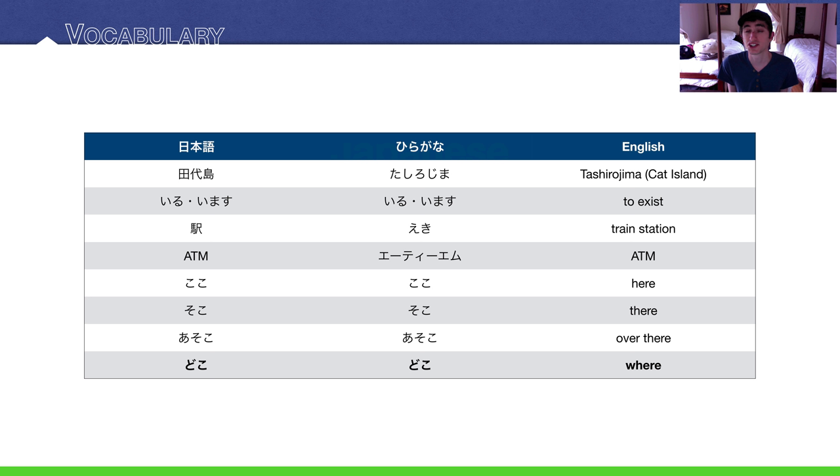Our vocabulary today: Tashirojima, or 'Tashirojima' with American English pronunciation — an island in Japan, sometimes referred to as Cat Island outside of Japan. Next, the verb iru/imasu, meaning 'to exist.' We'll talk more about that later. Train station is 'eki.'